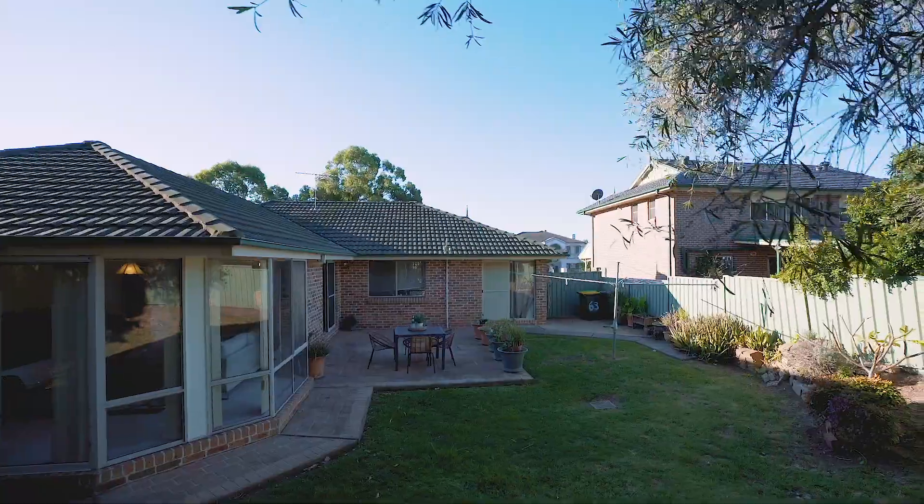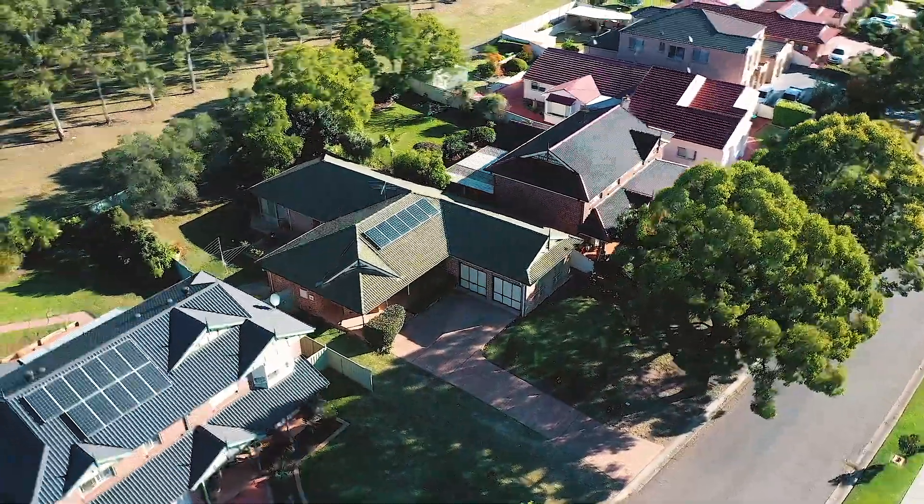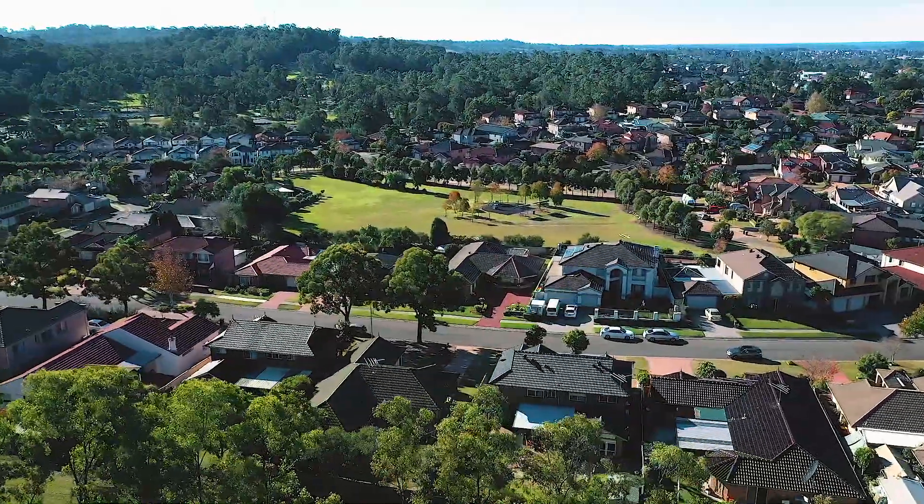Only moments away from schools, shops and parks, this home enjoys a great location within the sought after suburb of Cecil Hills. Thank you for taking the tour of the home with me and I look forward to seeing you at the open homes.